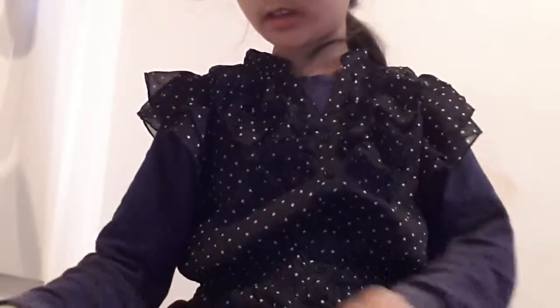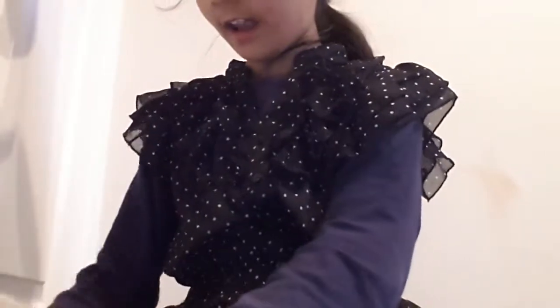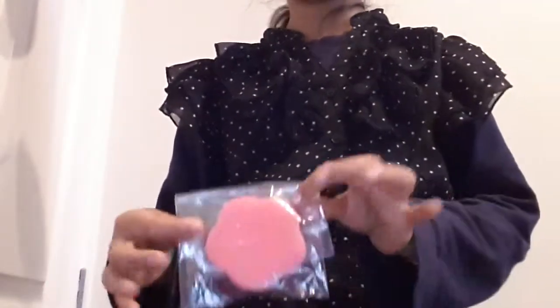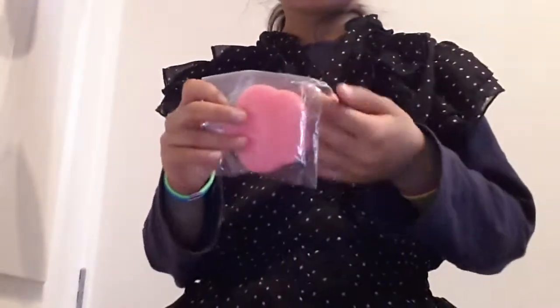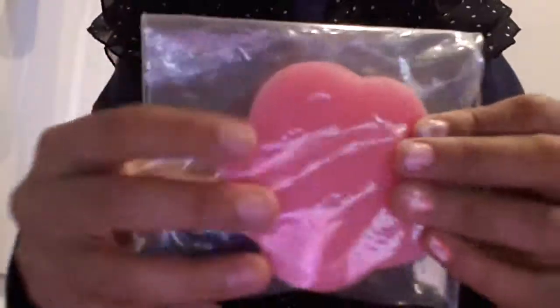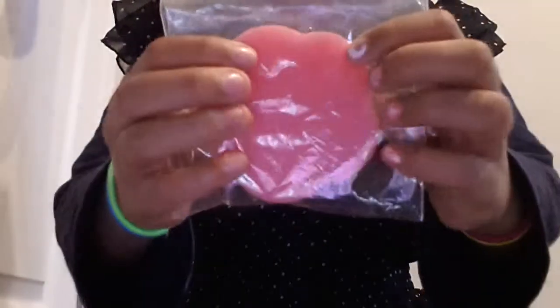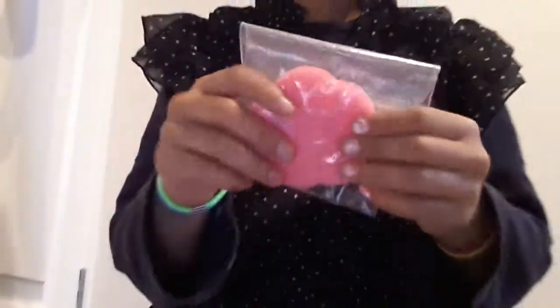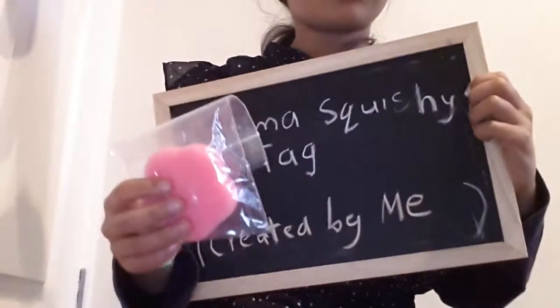The ninth question is: a squishy that has your favourite colour on it. None of these really have my favourite colour, so I'll just choose this one. I don't really like pink but I still like it a little bit, so I chose this flower — which I got the same day as this Relicuma, and it came with this chalkboard right here.